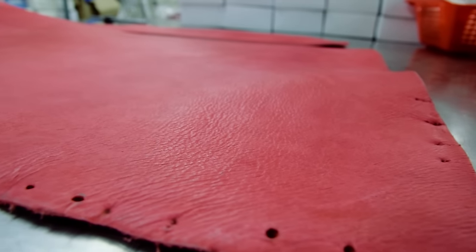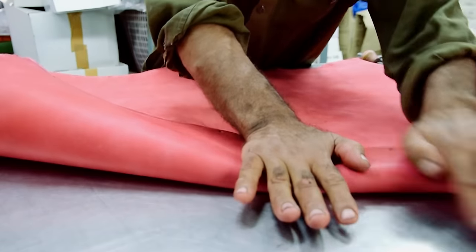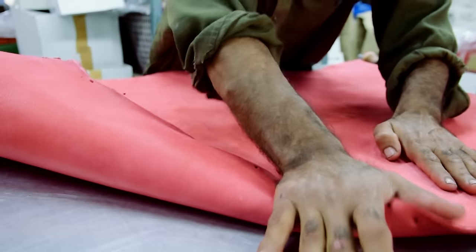Ever since I've been involved with the company, the paramount thing has been the very best raw materials, starting with the leather. We source the leather from the same tannery over all these years. We insist it's from Scotland because we believe it makes the best cricket ball.